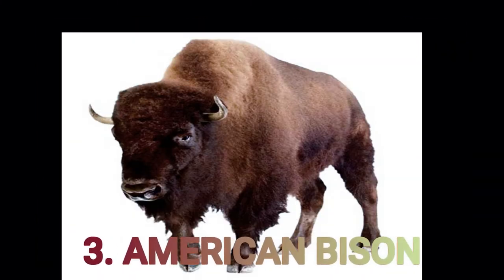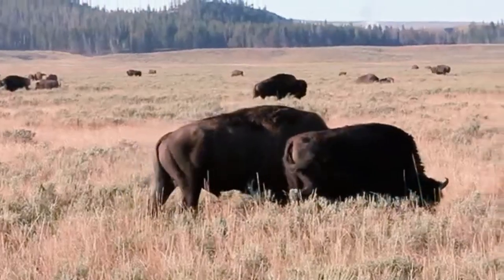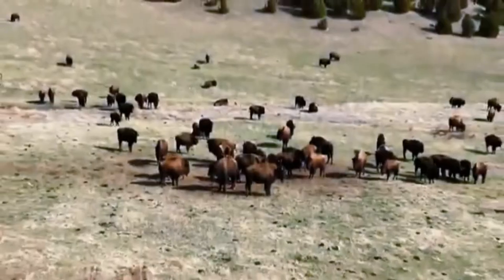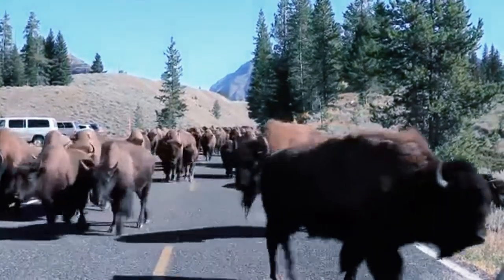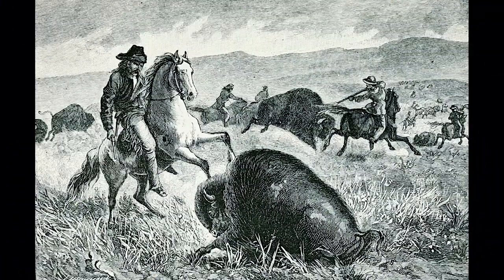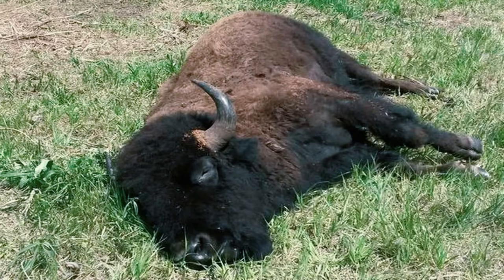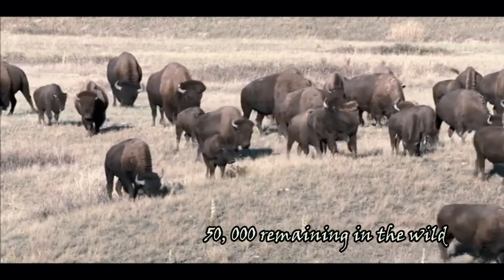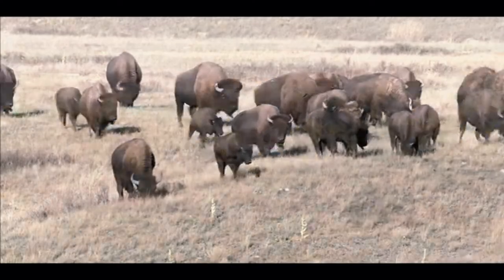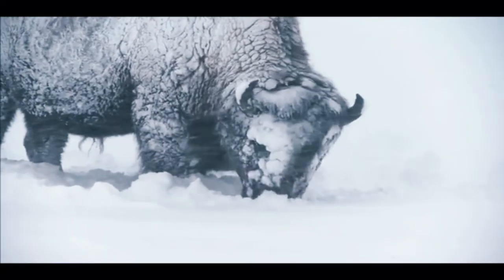American Bison. The American Bison is the largest mammal in North America. At one time, there were millions of them roaming the landscape, but overhunting has destroyed most of the population, with only around 50,000 bison remaining in the wild. Its thick furry brown coat, towering hump, and short curvy horns are its characteristic features.